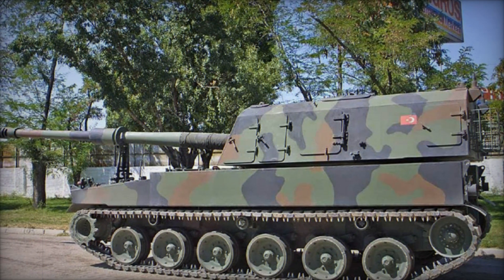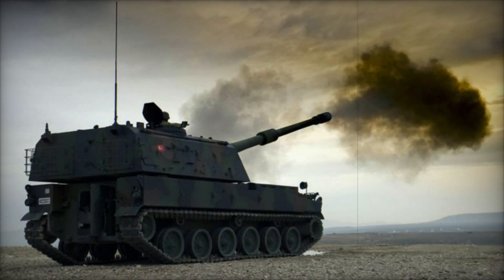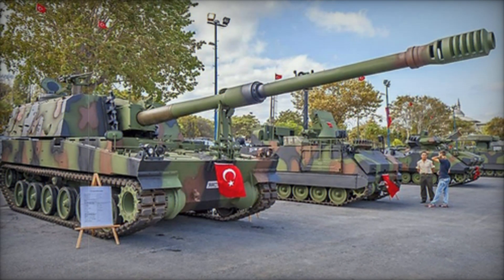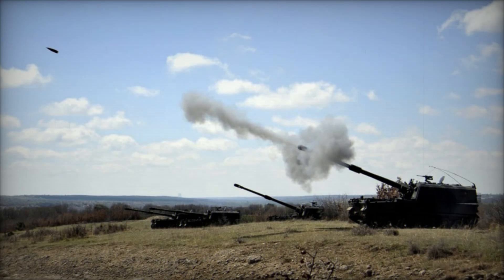At first glance the T-155 resembles a traditional tank, but this beast is armed with a 155-millimeter long-range main gun — a weapon capable of launching massive shells that can obliterate enemy positions from over 40 kilometers away. To put that into perspective, it's like hitting a target in another city with pinpoint accuracy.